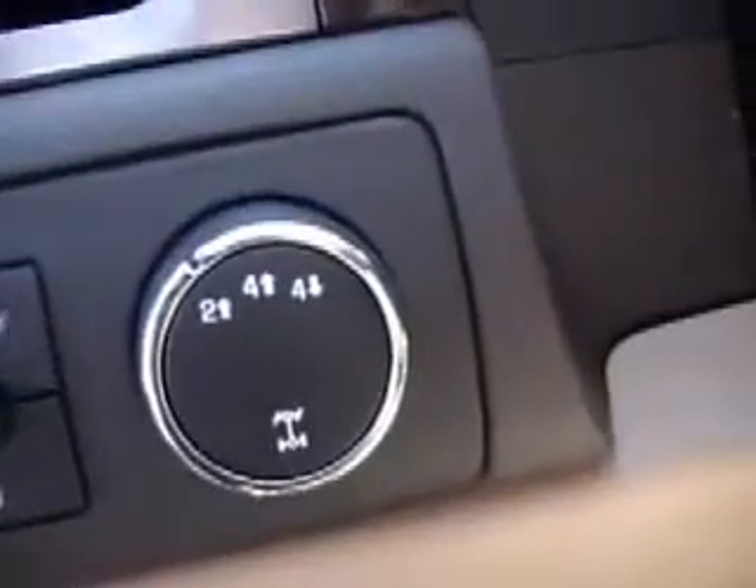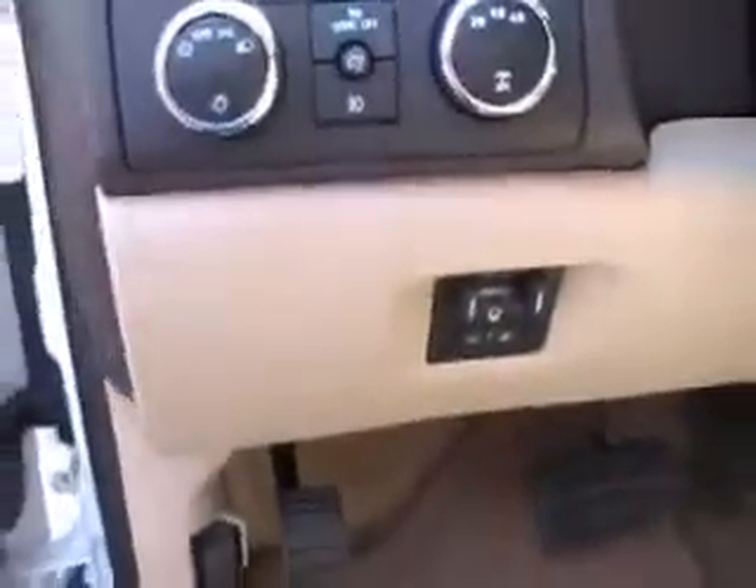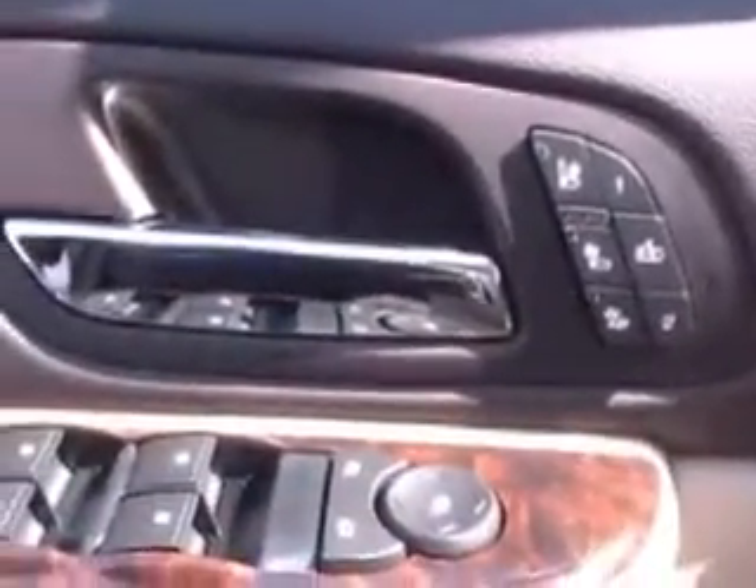You do have an integrated trailer brake. You do have heated front and cooled seats with memory seat to the driver. You also have power windows, mirrors, and locks.